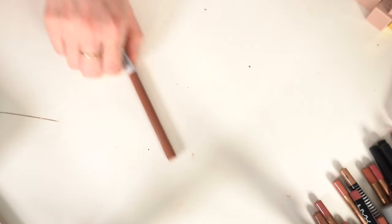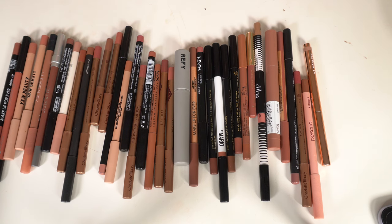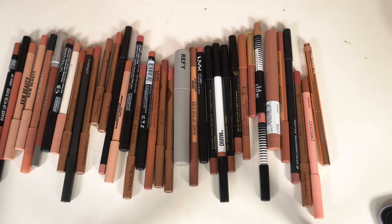Checking the maybes — the Flower Beauty one I'm decluttering. I had 74 lip liners total: keeping 37 and getting rid of 37. Cut it exactly in half, which I'm really happy about.